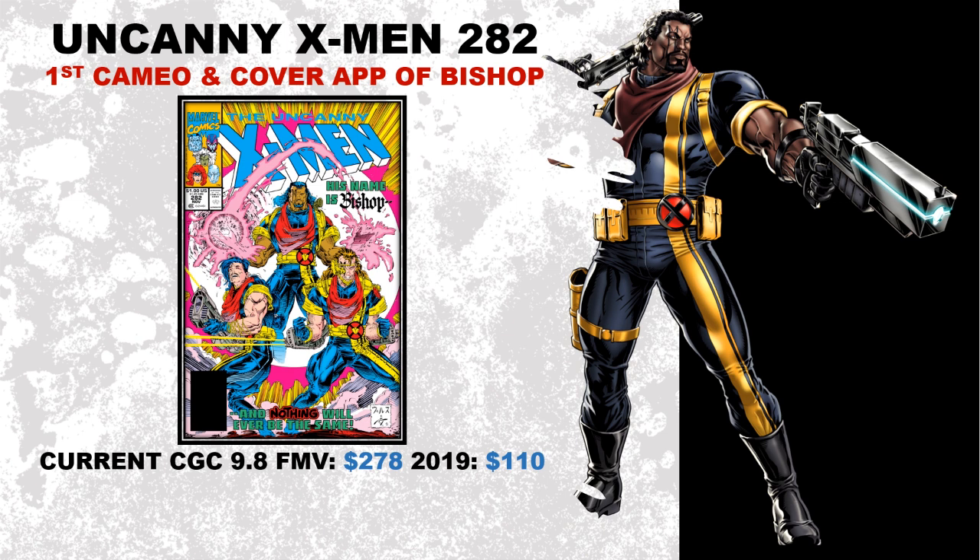Current CGC 9.8 fair market value is sitting at about $278, and three years ago it was sitting at about $110 — that's a 153% increase with an average raw sitting at about $20. For an early 90s book, you could probably find a decent higher grade for around that $20 mark.